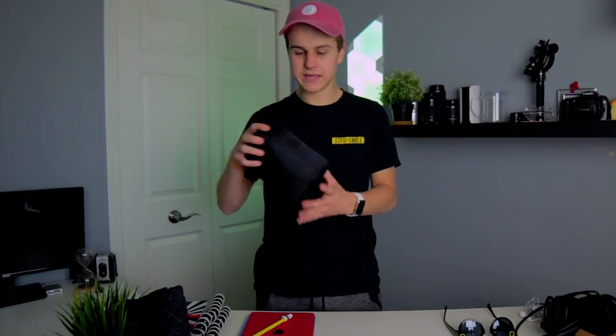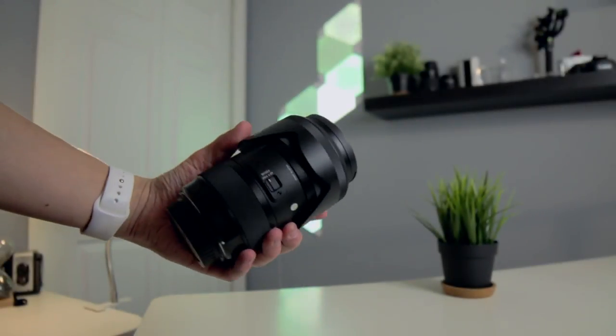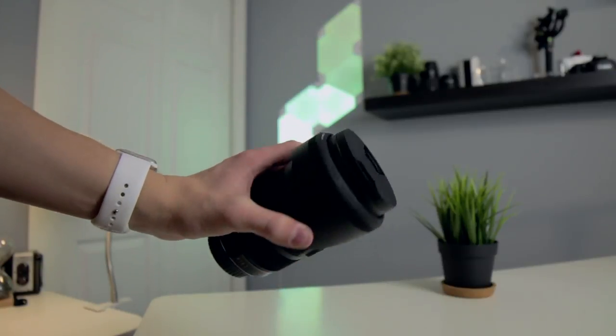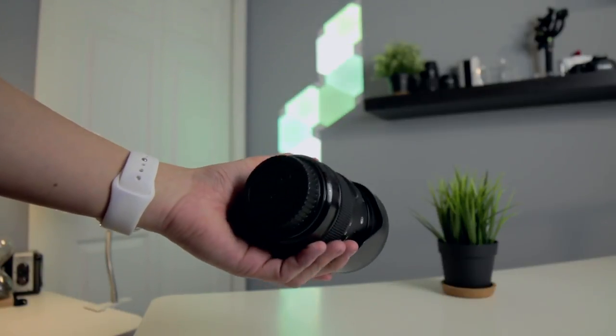Inside that bag, first off are some camera lenses. I have the Sigma 18-35 Art Series lens — it is probably my favorite lens of all time. It's kind of expensive, but it's definitely the best lens I've owned and used, with really great price-to-quality performance in my opinion. It's also pretty agreed upon as the best lens for tech YouTubers, so if you're thinking about a lens upgrade, you might want to check this one out.